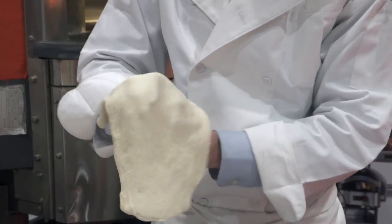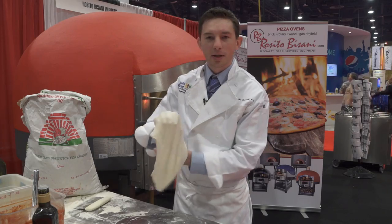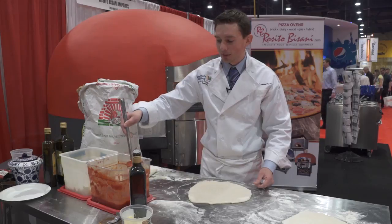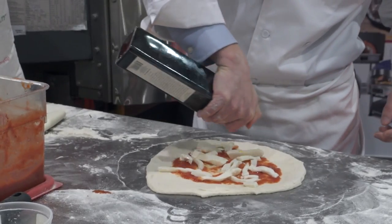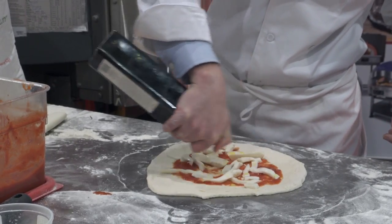We'll give this a quick little sheet out and roll and then we'll make up a pizza. We've got some San Marzano tomato sauce here, and then we're going to use some fresh buffalo mozzarella, and then we'll finish it off with a little bit of some fresh Italian olive oil.